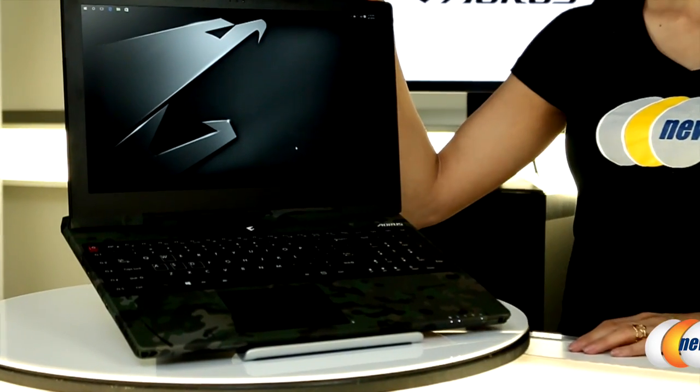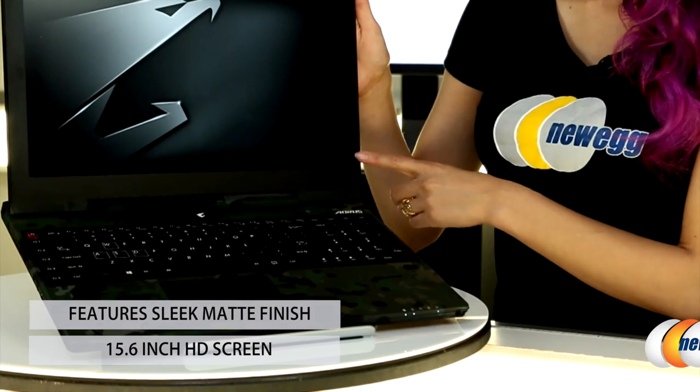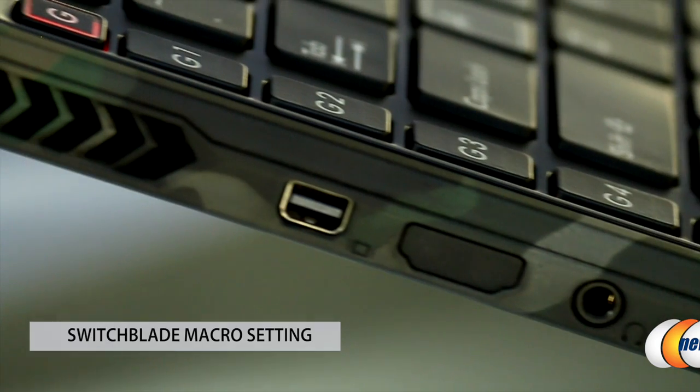When you're ready to take a break from admiring the multicam print, open it up to find a sleek matte finish 15.6-inch screen with crystal clear 4K resolution, a responsive trackpad emblazoned with the Aorus Eagle logo, and a switchblade macro setting on the left-hand side.